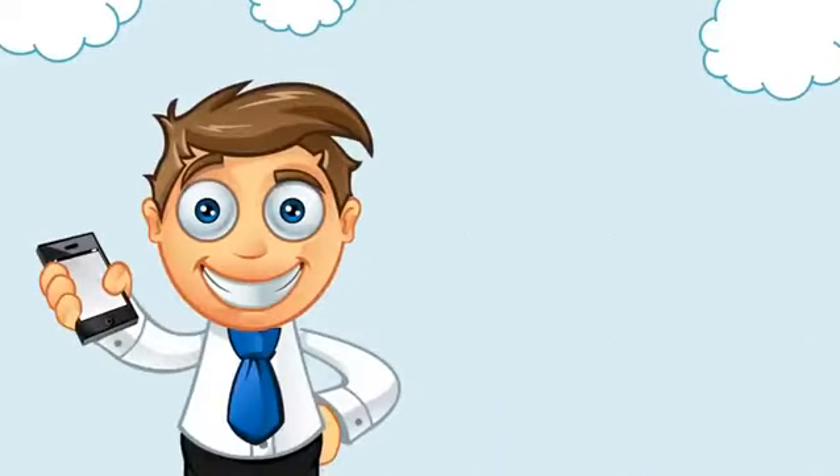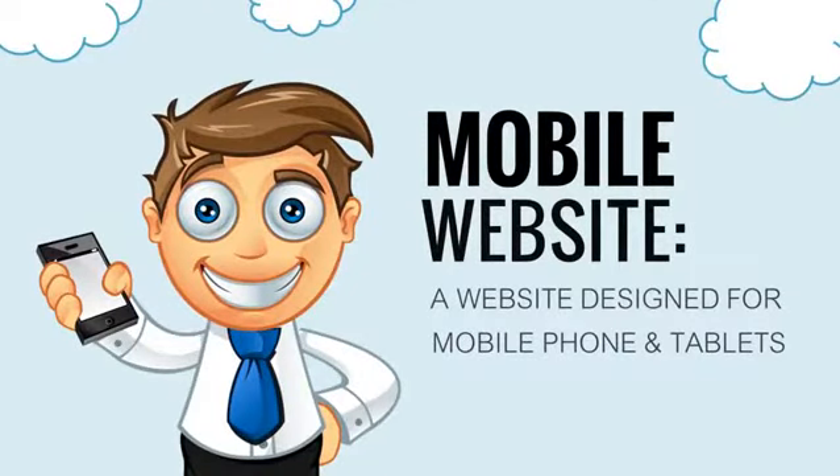What is a mobile website? A mobile website is a website that is designed specifically for mobile phone and tablet users.